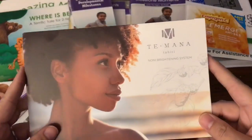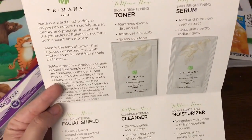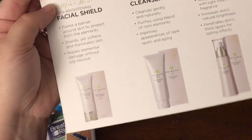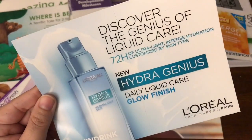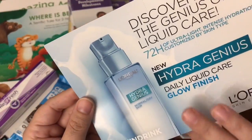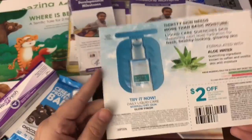The next one I received was from T-Mana, and this is a skincare line. I received a sample of the Skin Brighten Toner and Skin Brighten Serum, and just some information about other products that they offer. Next sample is from L'Oreal, and this is for their new Hydra Genius — Daily Liquid Care with Glow Finish. Here's just a little sample right here and a $2 off coupon.